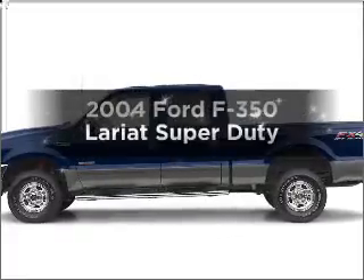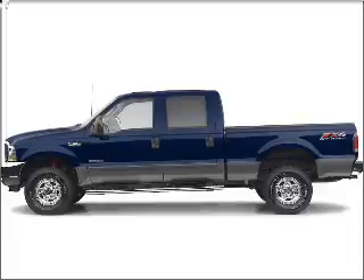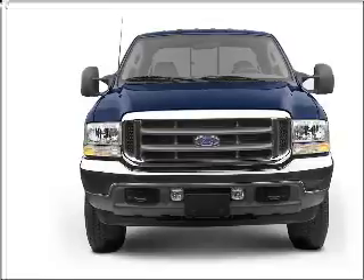Check out this 2004 Ford F-350. Travel the roads in style and comfort in this great vehicle, with a powerful 8-cylinder engine connected to a smooth shifting transmission.